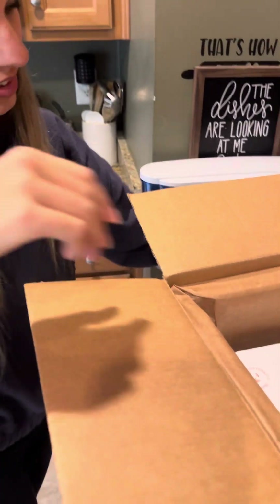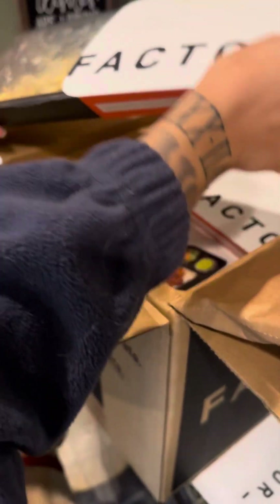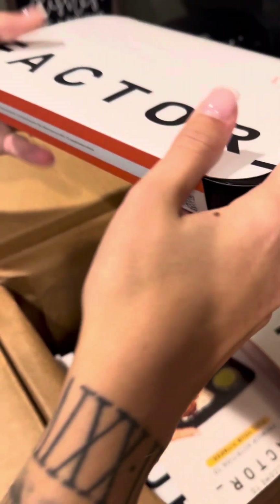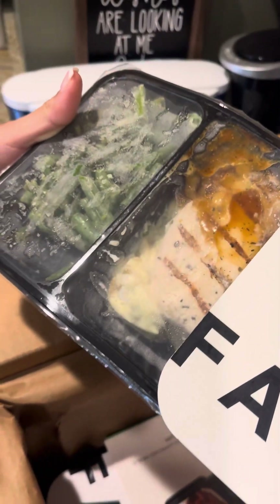So that's an ice pack that it came with on top — that's nice. Let's see what this one is: cheesy chicken and broccoli casserole. So this is how they come. Garlic chicken — oh, that looks good. I tried to not get too many chicken things, but that was most of them.